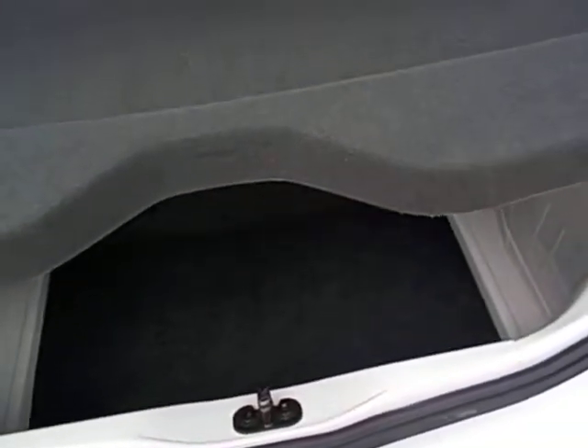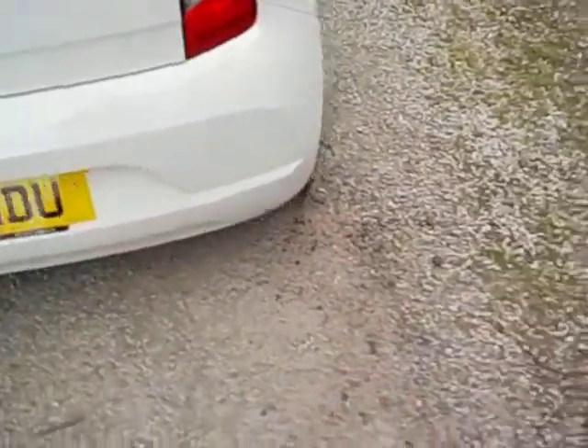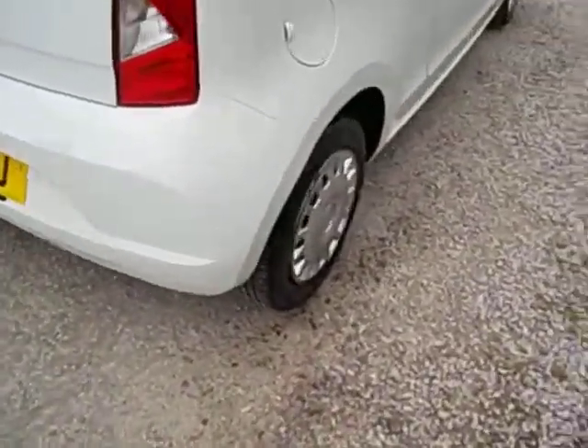Not a humongous boot in there but enough to do a bit. It does have ISOFIX anchorage points as well.